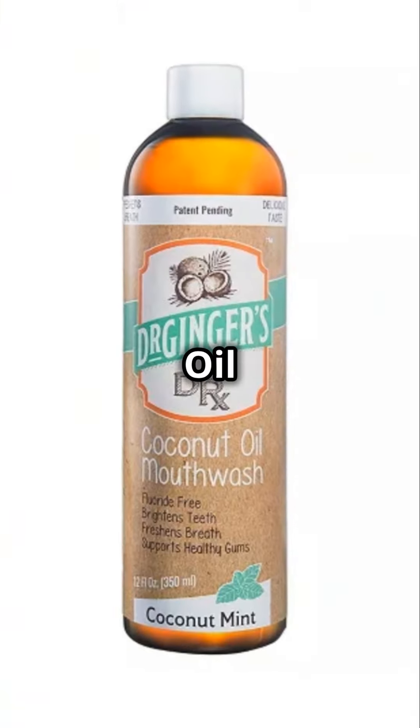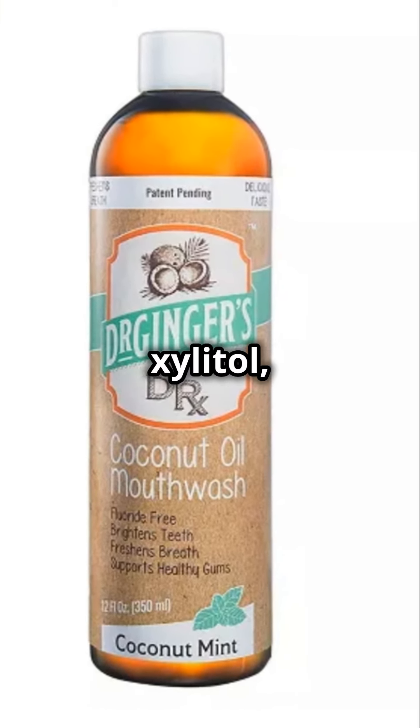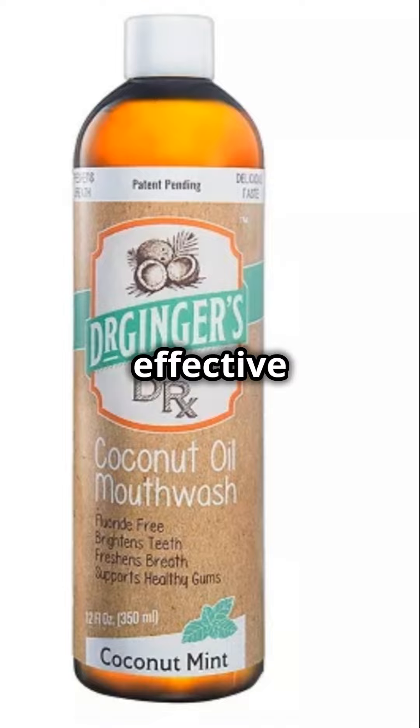Dr. Ginger's Coconut Oil Pulling Mouthwash is a popular option infused with coconut oil and xylitol, offering a pleasant taste and effective results.